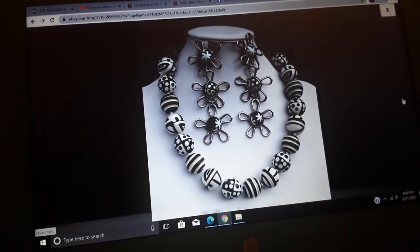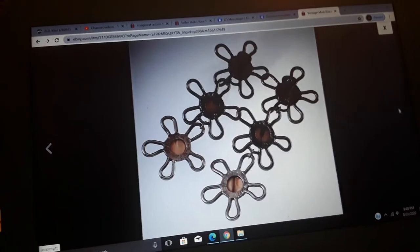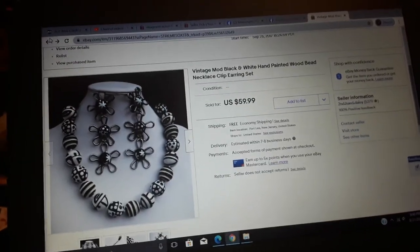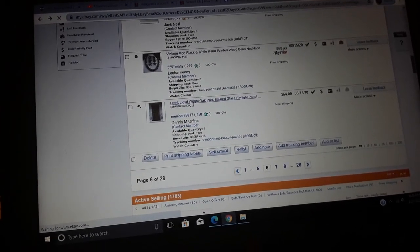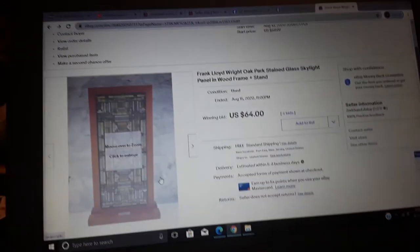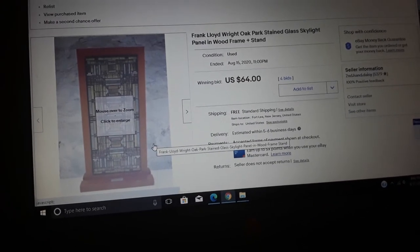Vintage mod black and white hand-painted wood bead necklace and clip earrings set — we got 60 bucks for that, just because it's cool looking. Very 60s style — look at the flower. Most people would pass that stuff up at a flea market. What made you buy it? I just liked it — it was hand painted, the beads were wood, they weren't too heavy, and it was very mod, mid-century looking.